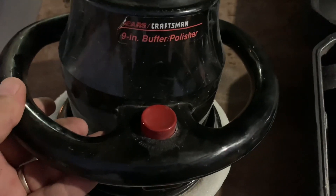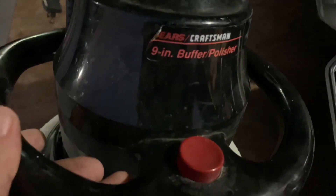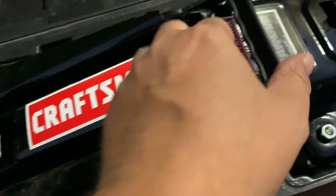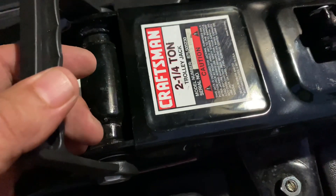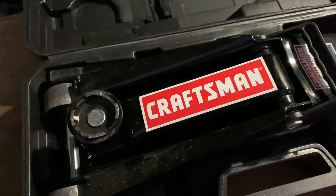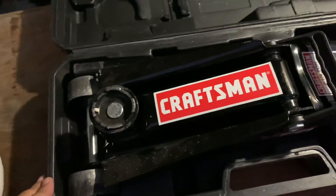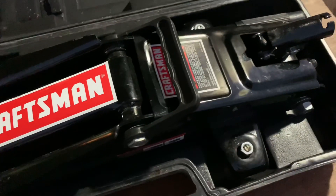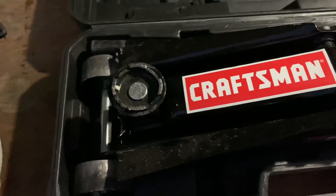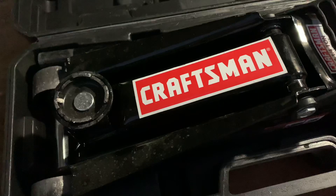We've got a Craftsman Orbital Buffer Polisher, 9-inch — probably $5 to $10 locally. We've also got a Craftsman 2.25-ton trolley jack. You guys can probably see this in the video. Maybe $30 to $40 locally for something like this. This is nice. Let me show you some of the other stuff that came out of here — there's just so much of it. It's insane.